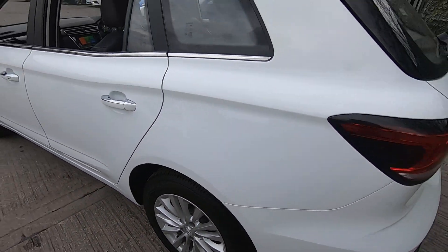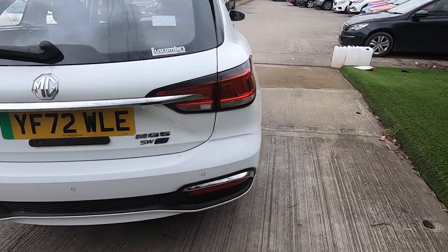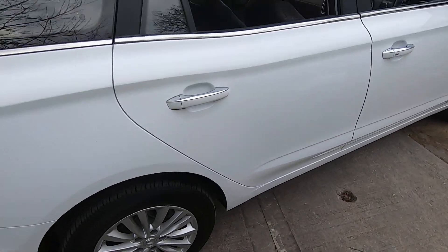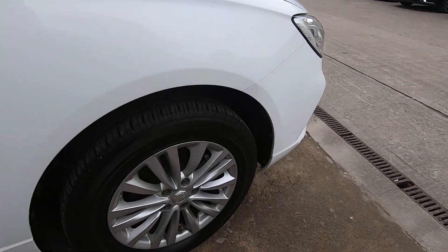As you can see, the car is in really nice condition — there are no scuffs to the alloys and no damage on the bodywork either. What we also like to do is give all of our used cars a full technician's appraisal video, where you get the chance to see underneath the car and any work we're going to be carrying out. The car would come with a service if you decided to purchase it.